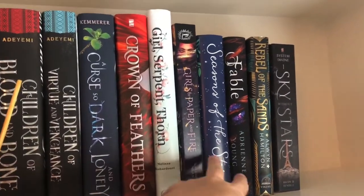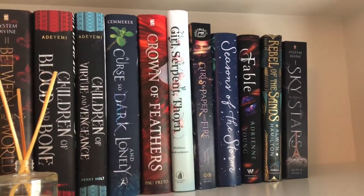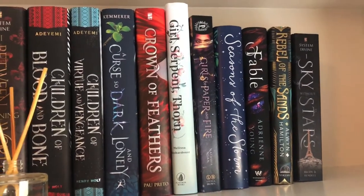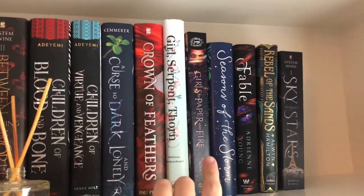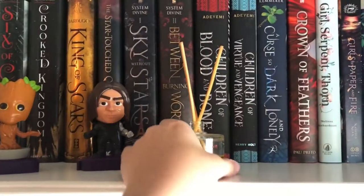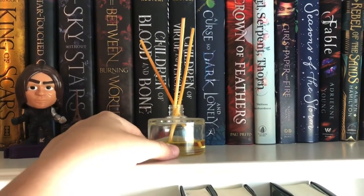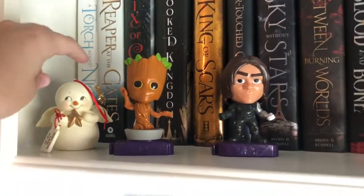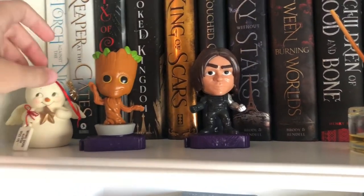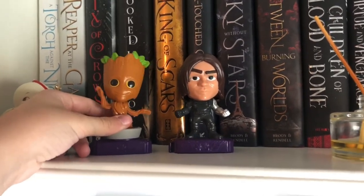Then I have three books from the Bookish Box: Girl of Serpent and Thorn, Season of the Storm, and Fable. Then I have Girls of Paper and Fire, Rebel of the Sands, and again the first book in the System Divine series. And then I have this little oil smell-good thing. Then I have this little ornament right here that says 'to the stars and back.' Then I have these two little McDonald's kids toy things.